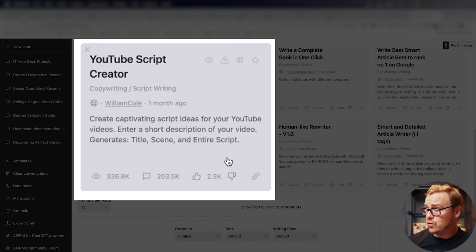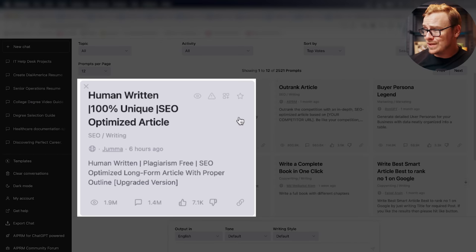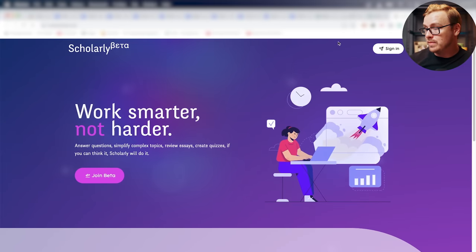For instance, here is a YouTube script creator with over 200,000 comments. There's a human-written, 100% unique SEO-optimized article prompt with 1.4 million comments. And here is a Midjourney prompt generator with 449,000 comments. People are actually using these to get leads — for example, Kenny created one and linked it to his website, probably getting a ton of leads just from that.